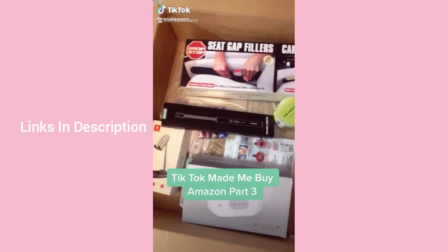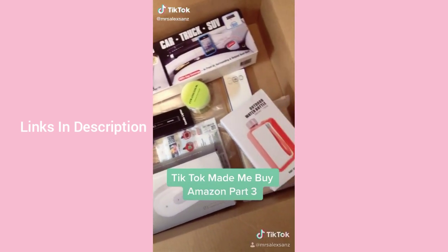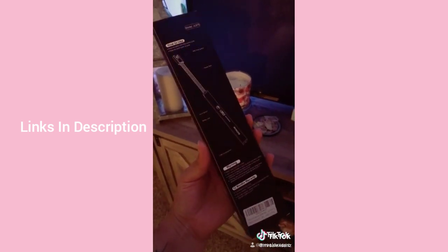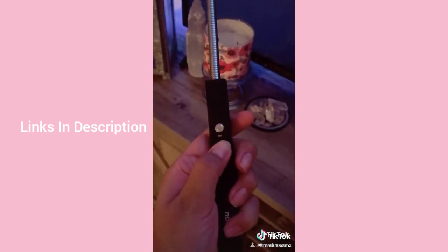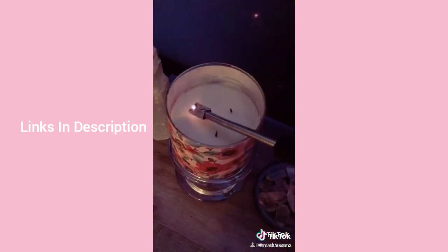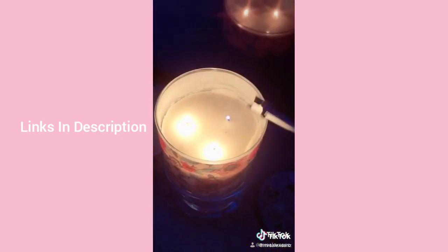Things I didn't know I needed from Amazon but TikTok made me buy — part three: I found this rechargeable candle lighter. Who has time for regular lighters? Let's turn this on — it works!